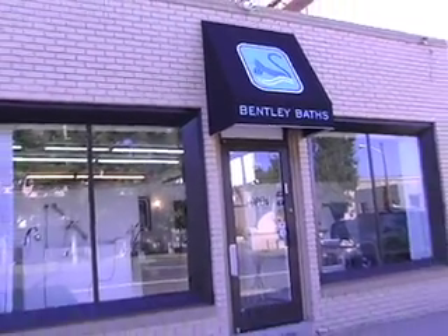My name is Mary Copes. I'm 64 years old and I've had my Bentley bath now for a year. My name is Eunice Haynes and I'm 93 years old. I'm Richard Haynes and I'm Eunice Haynes' son.